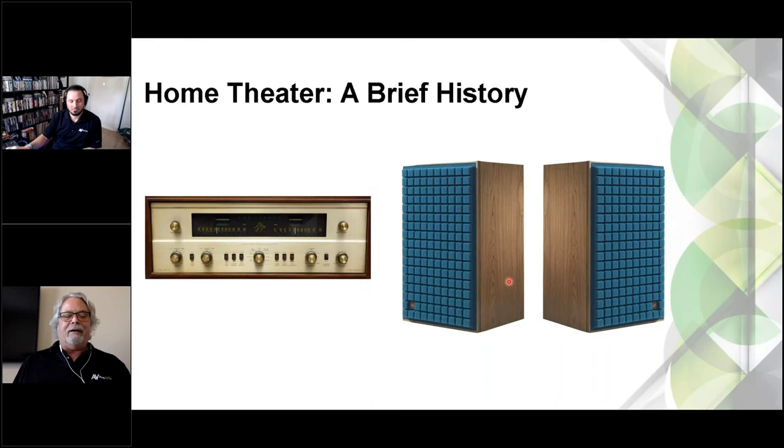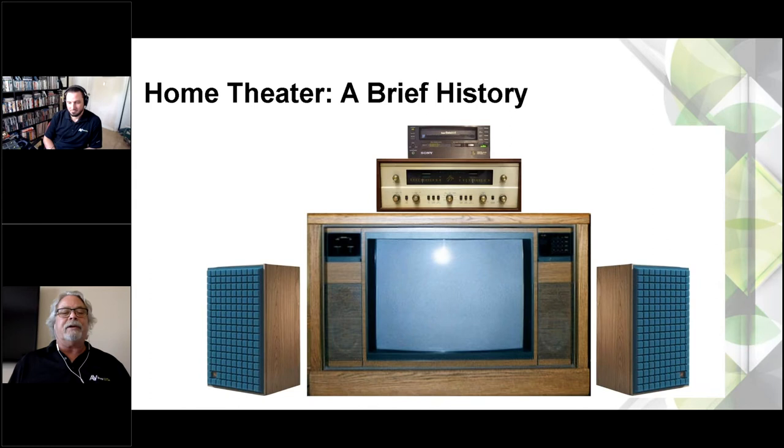The next slide shows what John calls the very first home theater for all intents and purposes — where it really started. This was long before LaserDisc came out, long before DVD. Unless you happened to be a movie mogul with a giant mansion and your own 35-millimeter projector, this is how you did it.